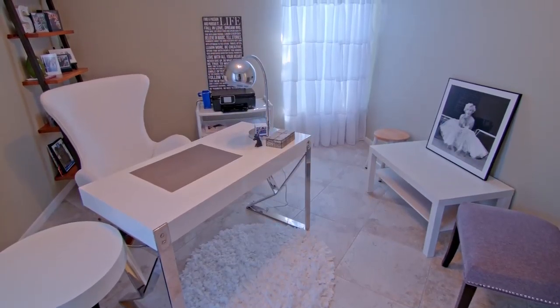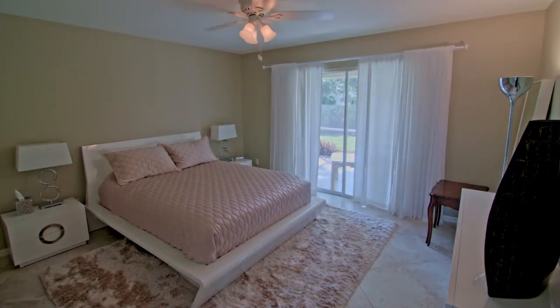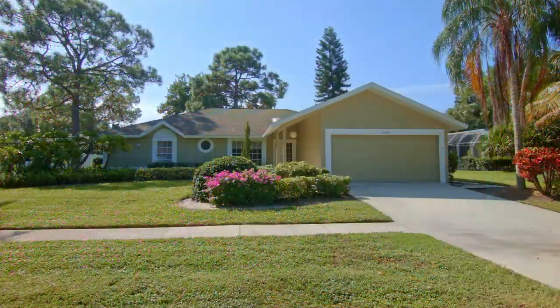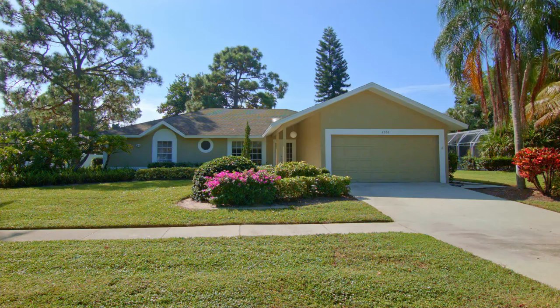Split guest bedrooms have custom closets and a second full bathroom for extra privacy. This home is set on a perfect lot in a great community with mature landscaping and southern exposure.